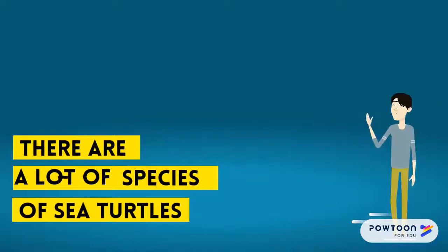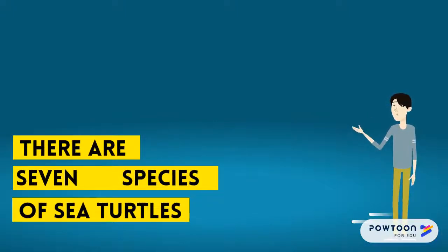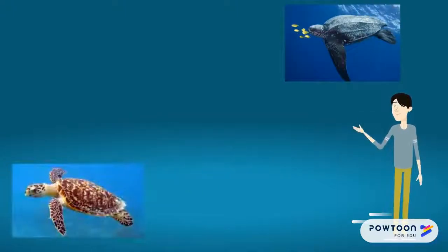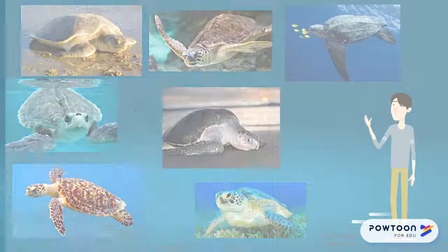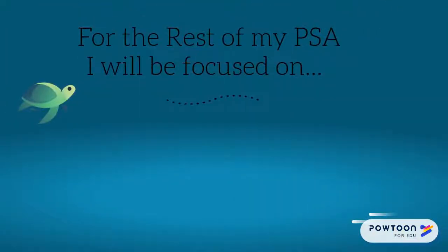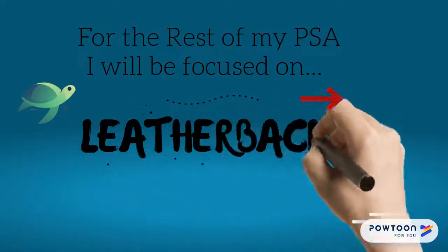There are a lot of species of sea turtles in this world. Actually, there are only seven. They include Leatherback, Hawksbill, Green, Kemp's Ridley, Olive Ridley, Flatback, and Loggerhead Turtles. Before the rest of my PSA, I'll be focused on Leatherback Sea Turtles.